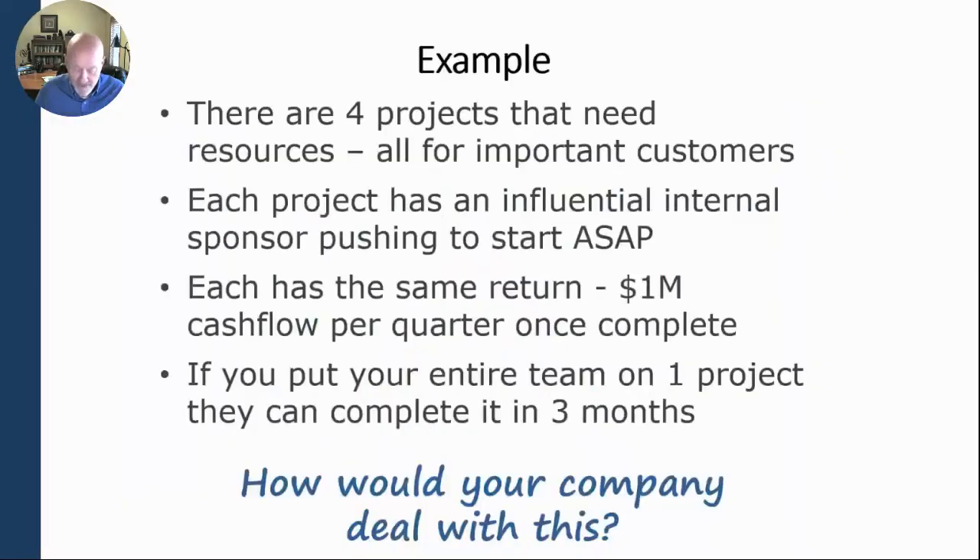One of the biggest myths in organizations — and this is really all about your constraint and how you're using your resources — is that we have to work on more things if we want to get more done. So I've got a little example for you here.